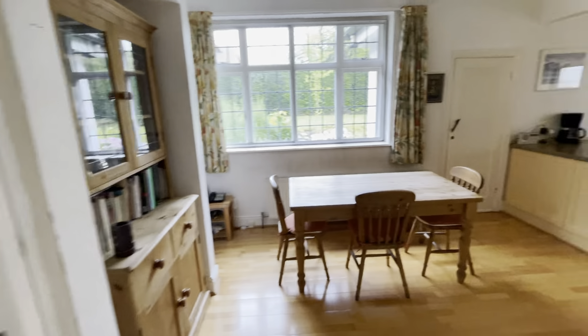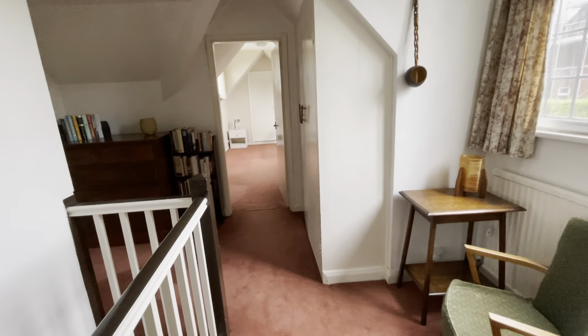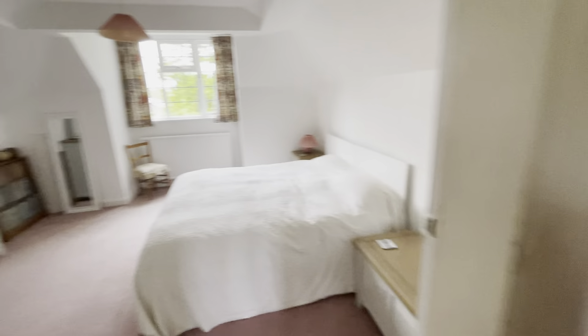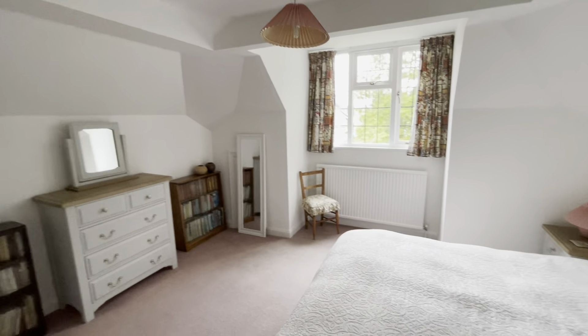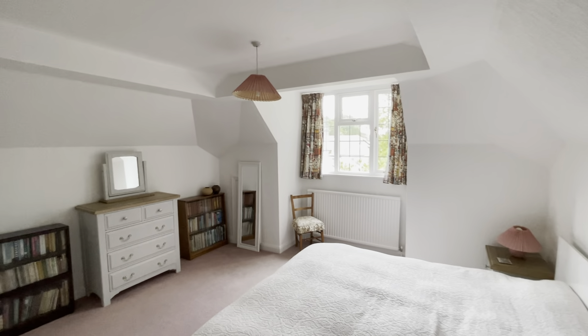That's the downstairs accommodation. Upstairs, we've got a landing with a seating area and fitted storage, and a third double bedroom - as you can see, there's a really good head height up here.